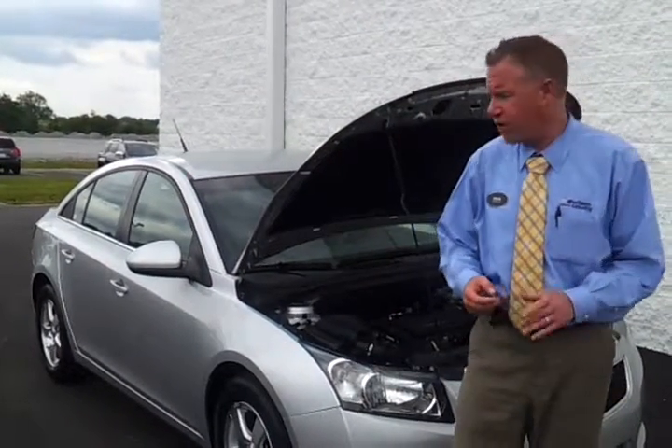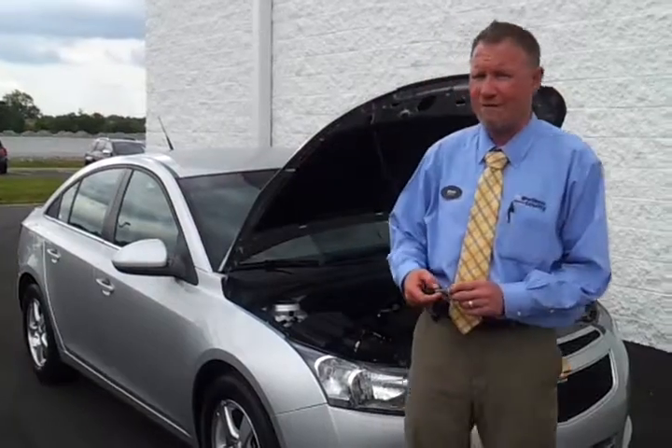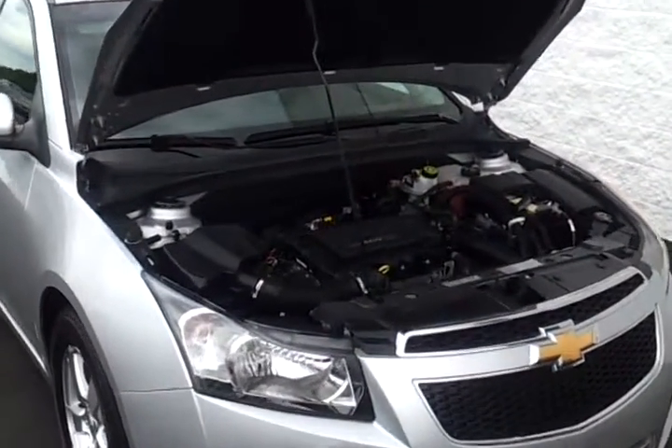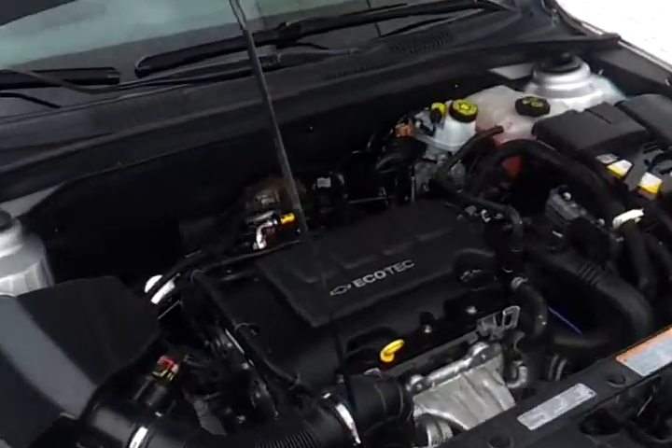Hello everybody, welcome to Wilson County Motors. My name is Brian Grizz and we just got in this — it's a one-owner 2012 Chevrolet Cruze. It's an LT trim. Super great fuel economy, mated up with the 2.4 Ecotec 4-cylinder.